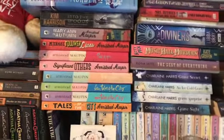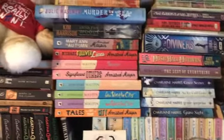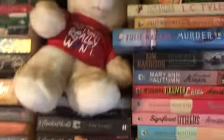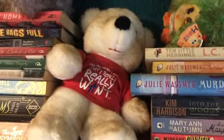Although we have got Armistead Maupin's Tales of the City there, and some stuff by Charlene Harris, which is more supernatural. So for the most part this is crime with a couple of additions. My Viva Forever teddy there from the ill-fated Spice Girls musical. Bless it.